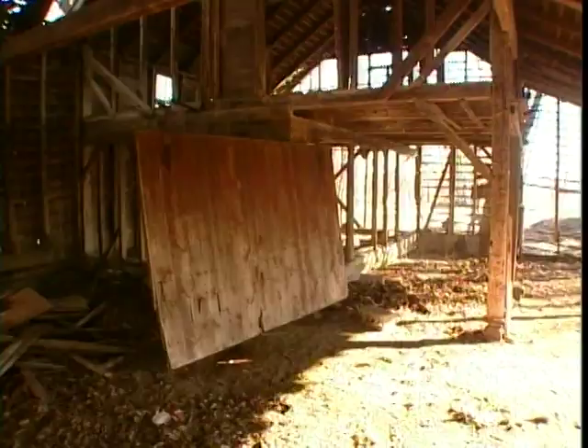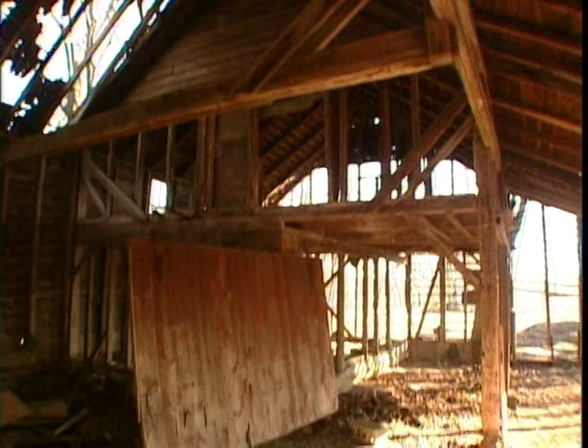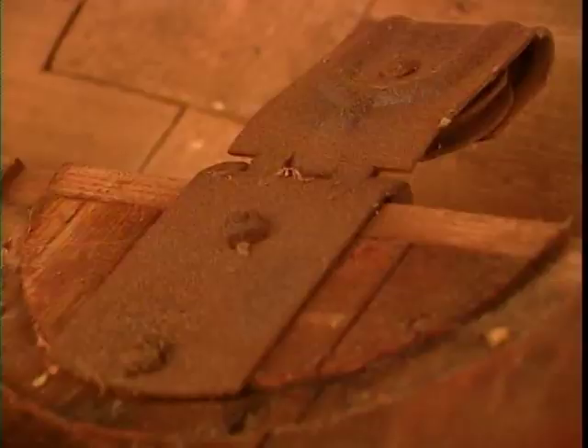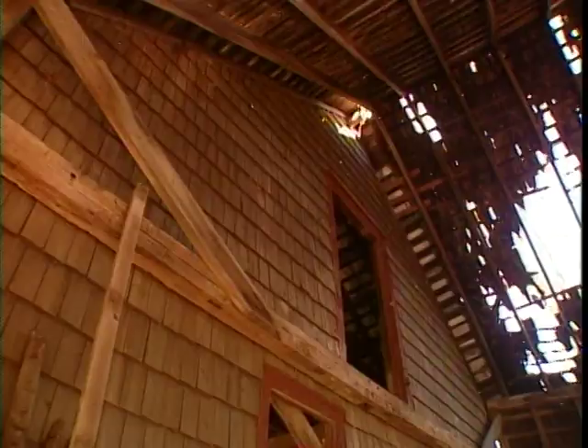Whoever built this barn around 1880 used local wood. Some of it is from hard-to-find chestnut. There's also some heavy-duty oak in there. And the guys who built this reused parts from other barns. So we're salvaging a barn made out of salvage. Pretty cool.